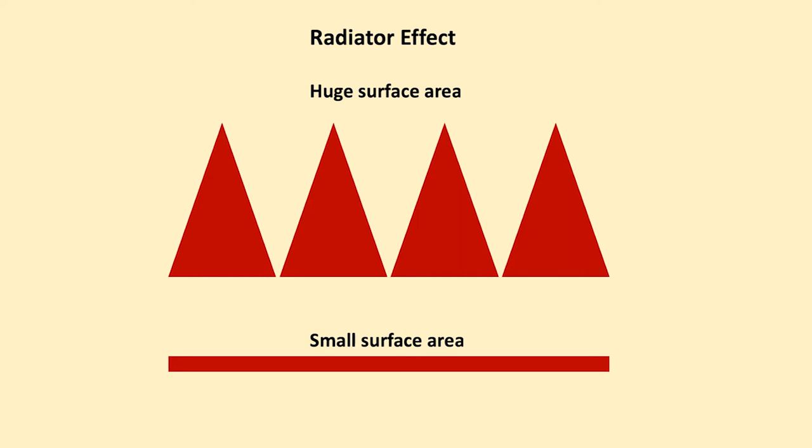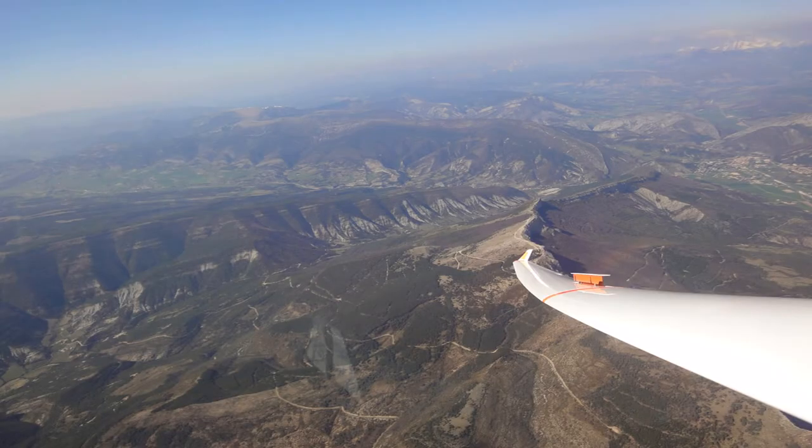Radiator effect then. Here we have the hills and a huge surface area pointing towards the sun, perpendicular to the sun. Whereas a flat area has got less angle to the sun and so there is less heating.